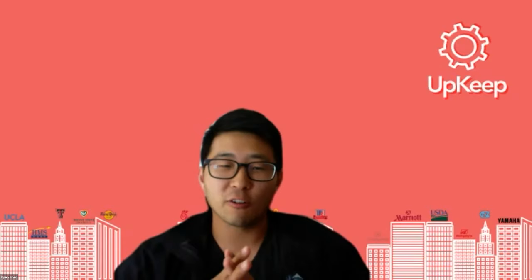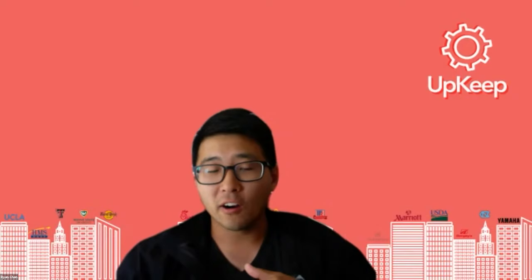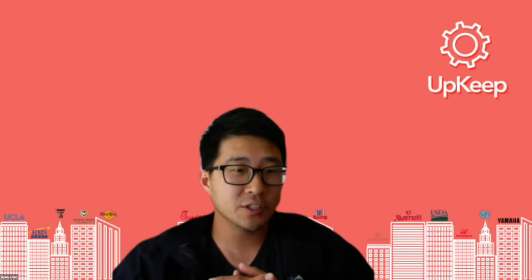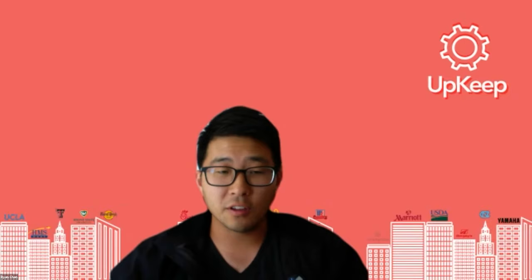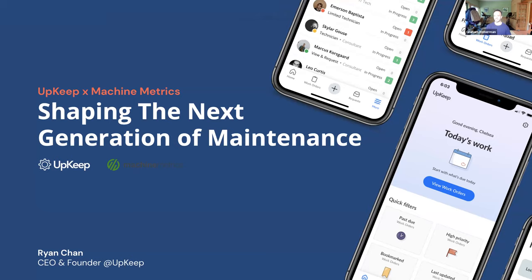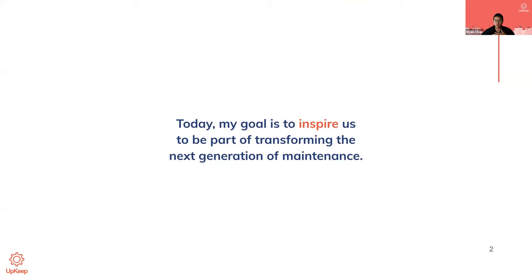Thanks Graham, and thanks everyone for joining. My goals for today are to talk a little bit about shaping the next generation of maintenance and our partnership together with Machine Metrics. But before I do that, I'll quickly introduce myself. My goal is to inspire all of us here on this webinar to be part of transforming this next generation of maintenance. My name is Ryan. I'm the CEO and founder of Upkeep. I went to Cal Berkeley as a chemical engineer.